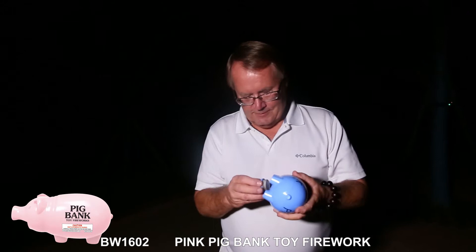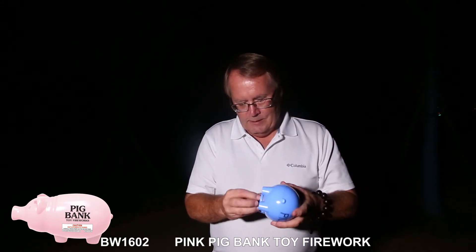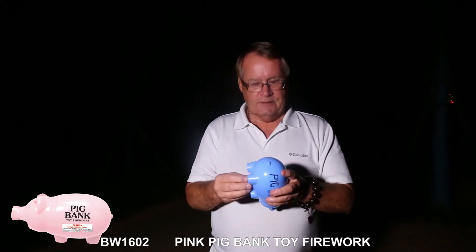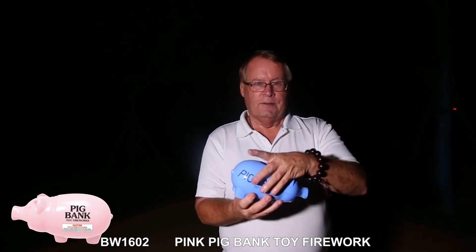Very simple. And as you noticed, both the pink and the blue pig have different effects. Good to go.